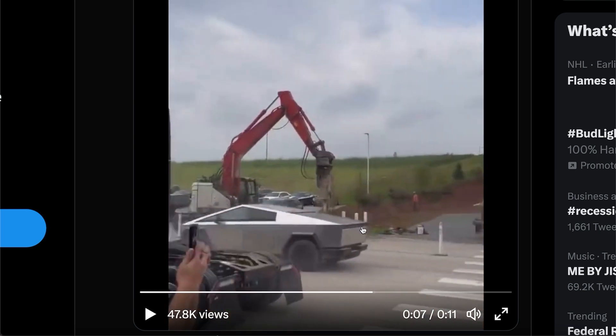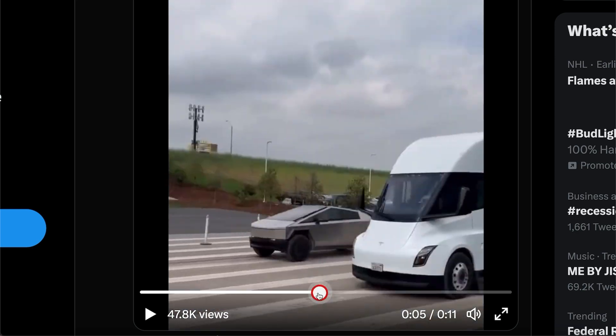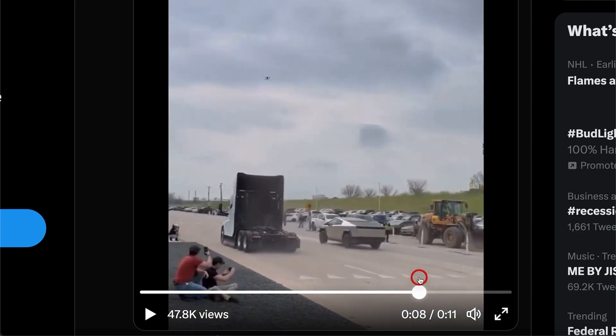The taillights and the back are a lot different than the concept because they kind of had to make it street legal. If you look at the size, you've probably noticed it looks a little bit smaller. The original Cybertruck concept was so big they couldn't even fit it into an American garage, let alone a European street. Overall, the Cybertruck looks pretty phenomenal all things considered.